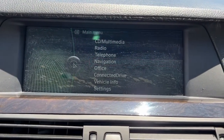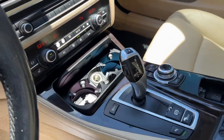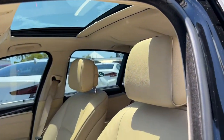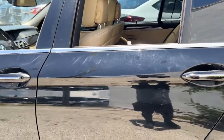The following are some of this vehicle's highlighted options: navigation system, sunroof/moonroof, keyless entry, satellite radio, fog lamps, iPod and MP3 input, electronic stability control, seat memory, auto-dimming rearview mirror, and intermittent wipers.